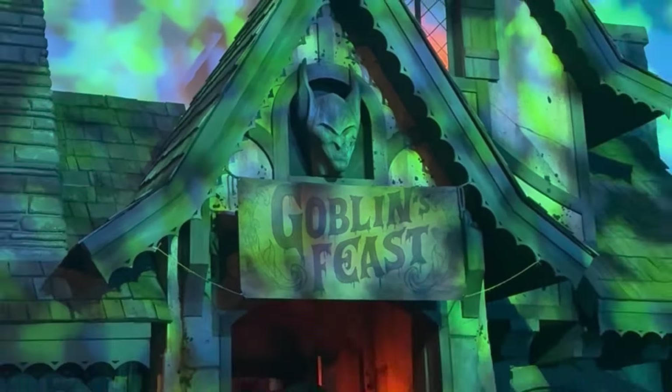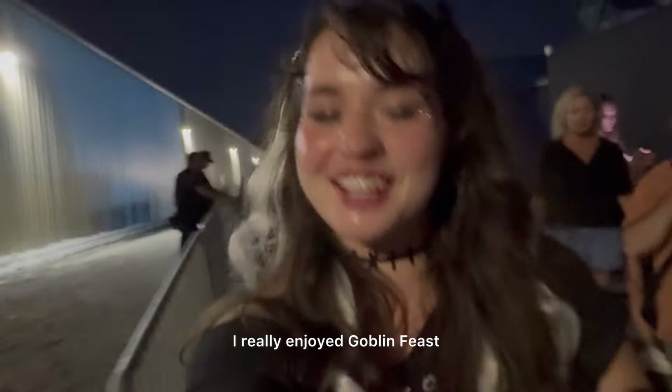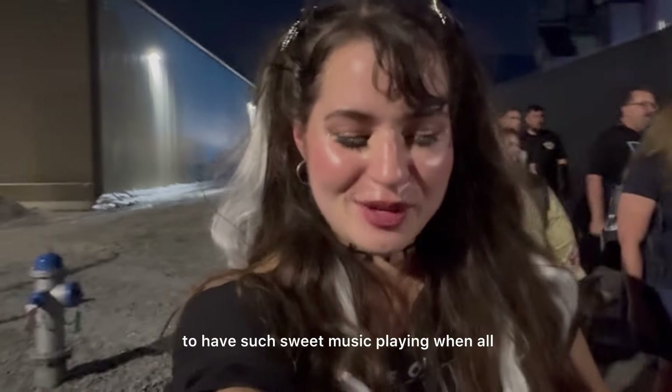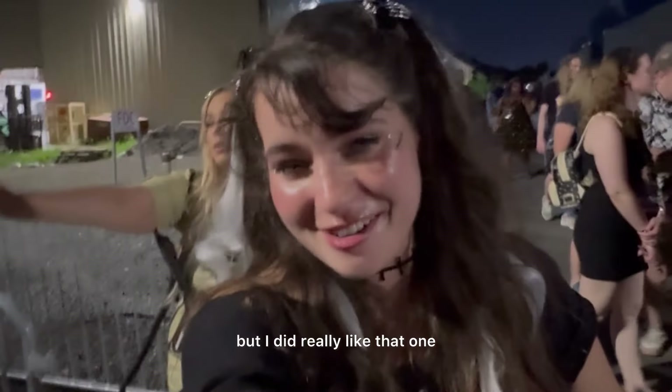Goblin's Feast is next. To my surprise, I really enjoyed Goblin Feast. To have such sweet music playing with all these creepy goblins eating humans — I did really like that one. I really did.